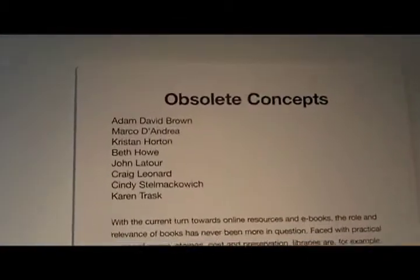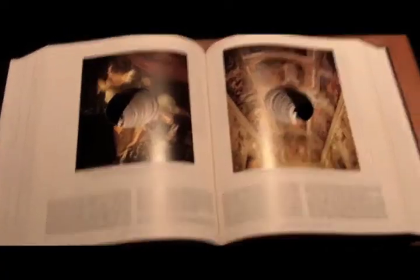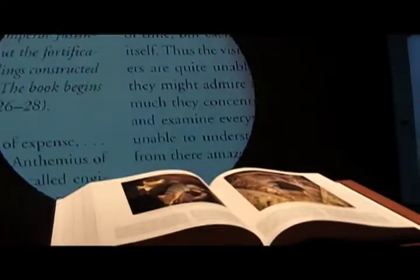In an age where technology seems to be replacing paper, the Robert McLaughlin Gallery presents 'Obsolete Concepts.' It's a project that came together about five years ago. Guest curators Melissa Bennett and Olivia Lamb were having a conversation about the printed page and books — how they love the feel, smell, and texture, and how that's becoming more and more uncommon.